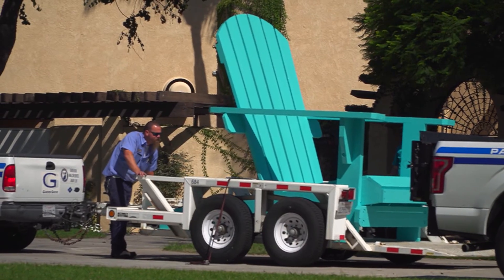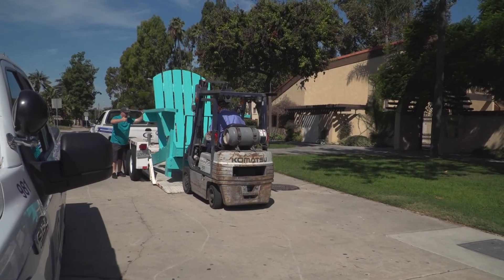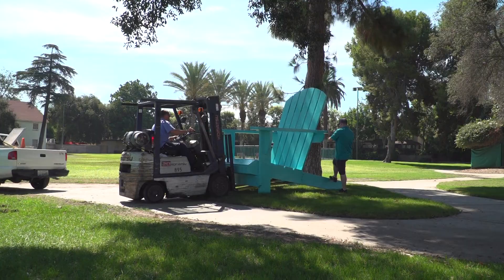The hard work didn't stop there. It took some serious muscle to transport the 600-pound, 10-foot-long giant seats.